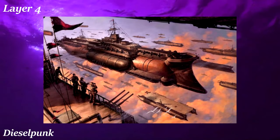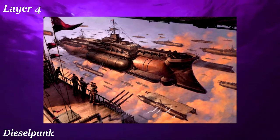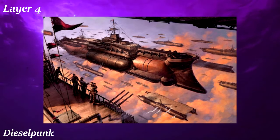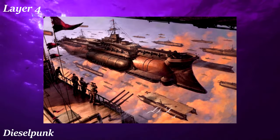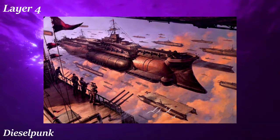Dieselpunk is similar to steampunk in basically all its aspects except that Dieselpunk is based off the technology of the 1930s and 1940s, as if technology and society progressed while keeping that overall look. In the real world, the technology of this time was very utilitarian and brutalist, defined by the Great Depression and World War II. There's no glamour in Dieselpunk, with the art almost always being greyscale with heavy emphasis on war machines.